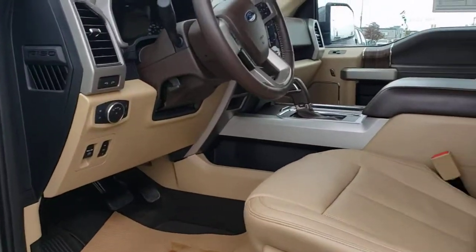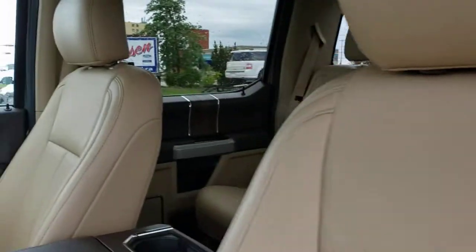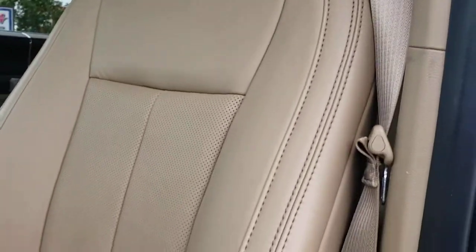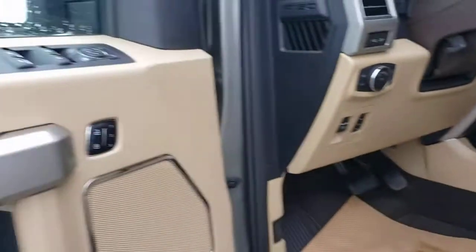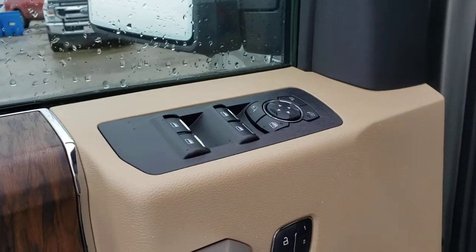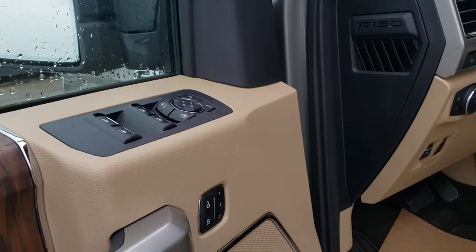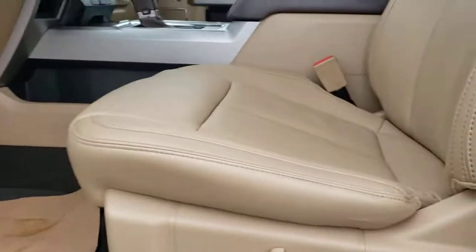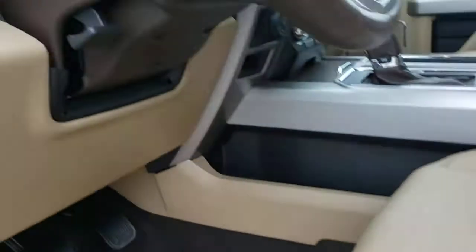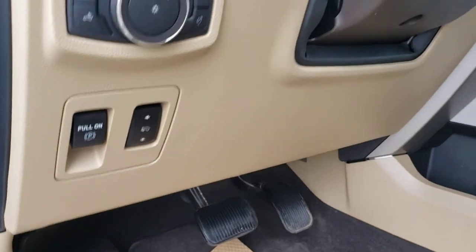Inside has a camel leather interior. It has memory seat settings, foldable side mirrors, power locks, power windows, power chairs, and power pedals as well.